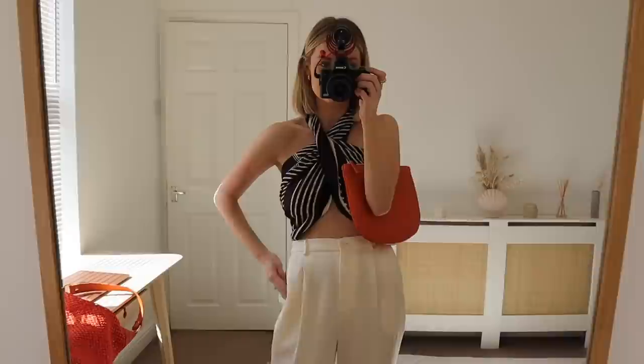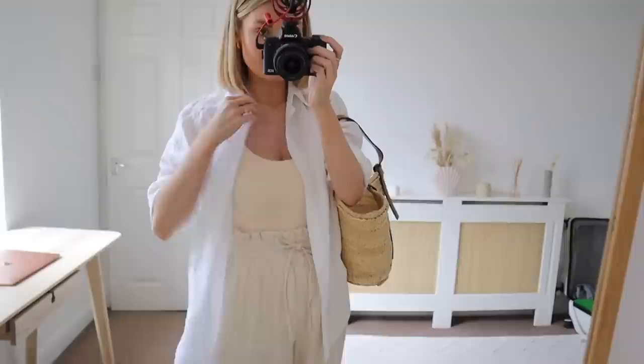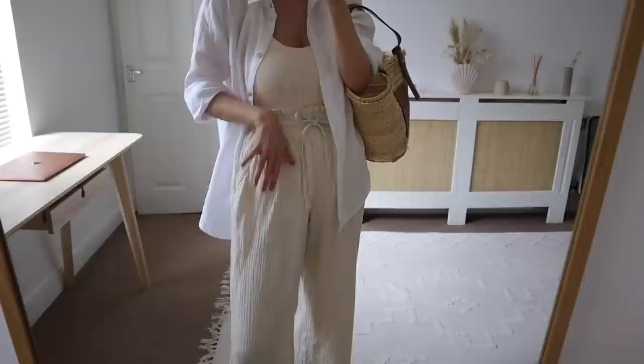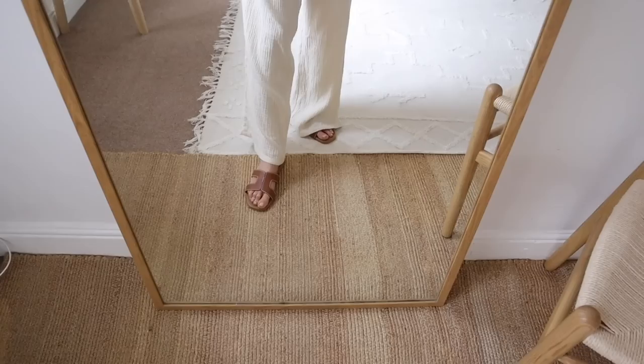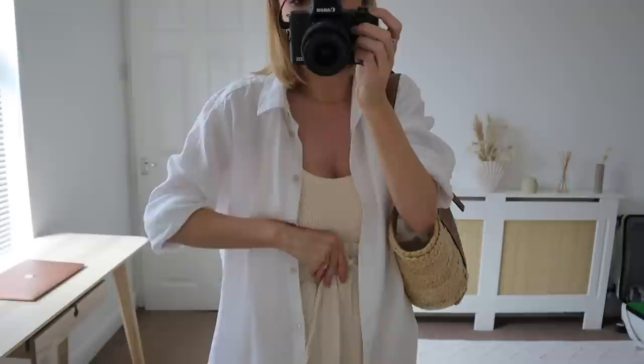This next look is great for hitting the beach or going for a wander after being around the pool. It's my Hunza G swimsuit paired with my linen shirt from M&S in a size 12, and then I've put the cotton trousers back on as well. I was going to bring my beige linen ones but they do the same job, so no need to overpack. Then we've got my Loewe bag and tan sliders. This is a really nice casual look — always a linen shirt and cotton trousers with a swimsuit on holiday.